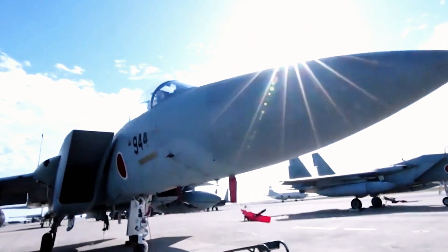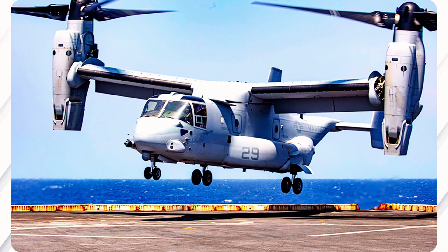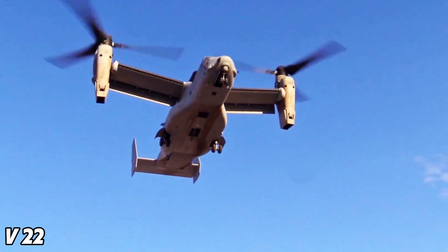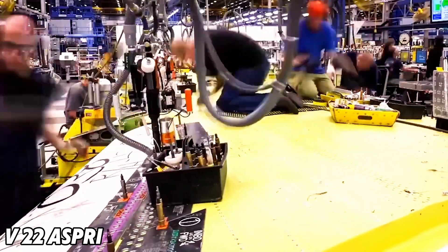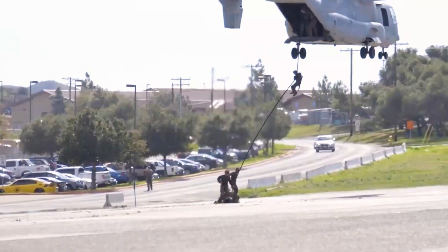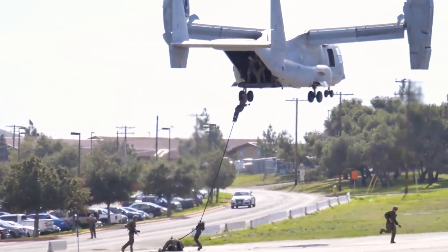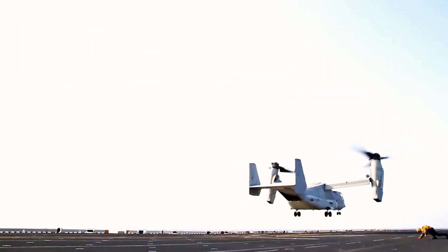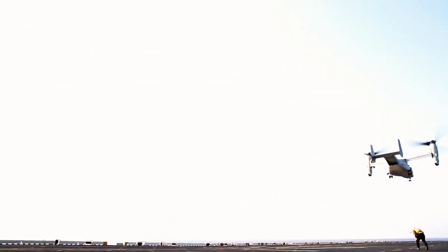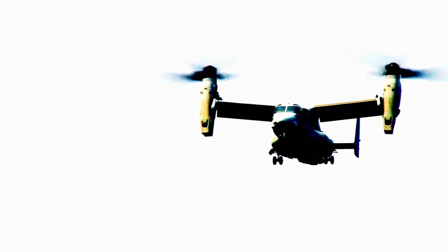Another major collaboration with Japan's self-defense forces is the operation of the V-22 Osprey tiltrotor aircraft. The Bell Boeing V-22 Osprey is a unique military transport aircraft featuring tiltrotor technology, which allows it to take off and land like a helicopter but fly like a fixed-wing plane. Developed under the U.S. Department of Defense's JVX program in 1981, Japan is currently the only foreign operator of the V-22.